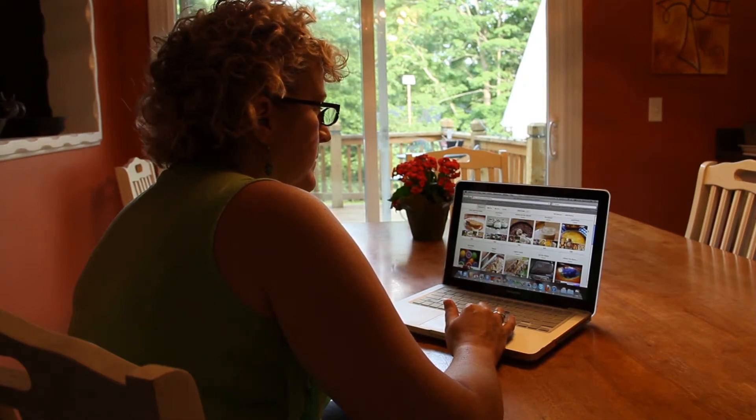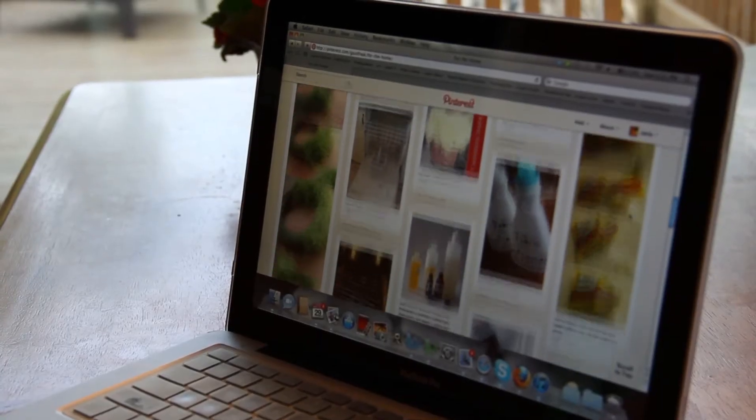Janice McKinney is a Pinterest pro. She describes it like a virtual bulletin board, and she says she spends more time on Pinterest now than Facebook — probably at least an hour a day. It's pretty bad.